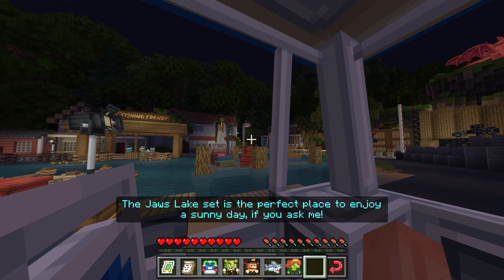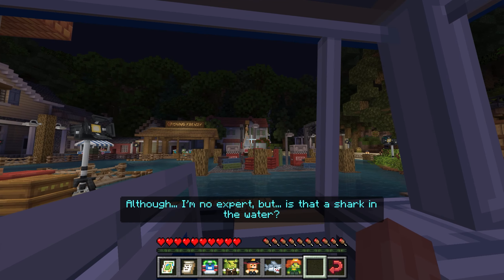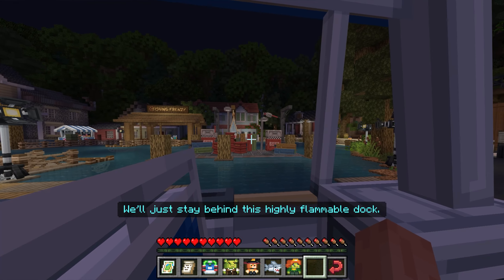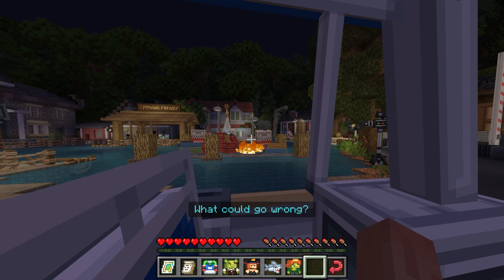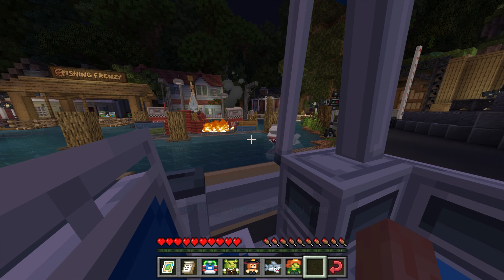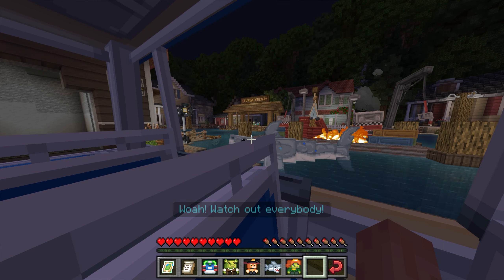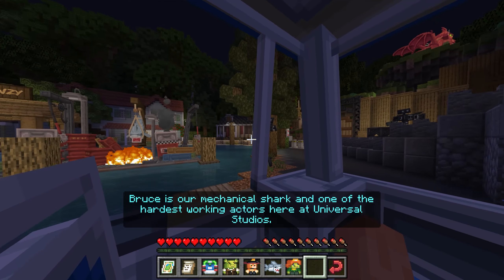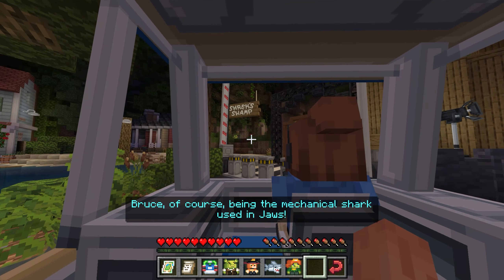The Jaws Lake set is the perfect place to enjoy a sunny day. Although, I'm no expert, but is that a shark in the water? We'll stay behind the kind of flammable box — you want to go wrong. See? Everything is totally fine. Let me introduce you to Bruce. Bruce is our mechanical shark and one of the hardest working actors here at Universal Studios. Bruce, of course, being the mechanical shark used in Jaws.